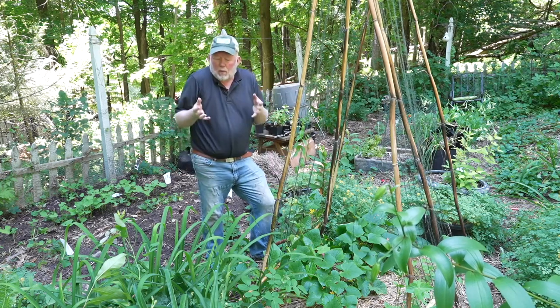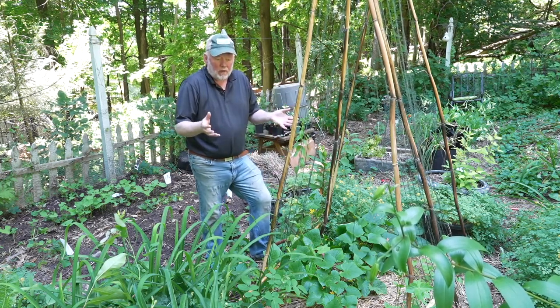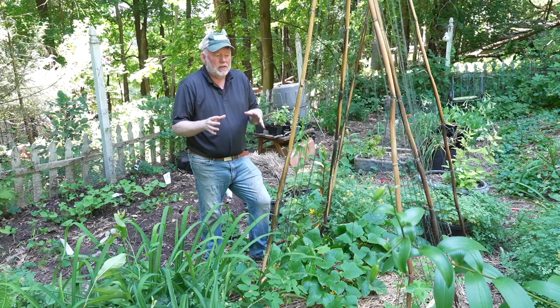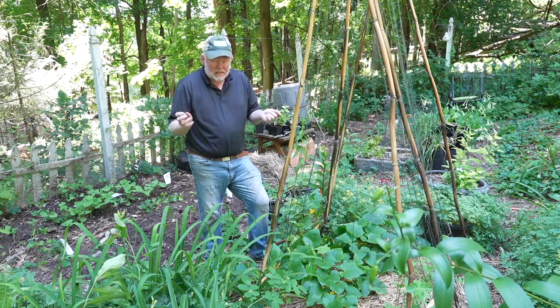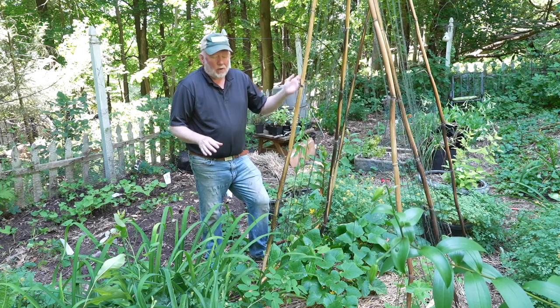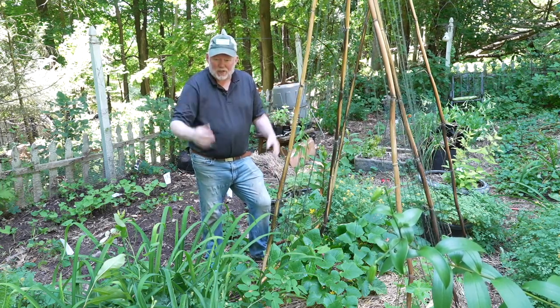A lot of people ask why wouldn't you just water at night, so you don't lose anything to evaporation. Well, that's the problem when it comes to things like tomatoes that are susceptible to fungal issues. We don't want those leaves to be wet overnight because that's how the disease gets in. All right, next up will be some containers. I might water some tomatoes too.